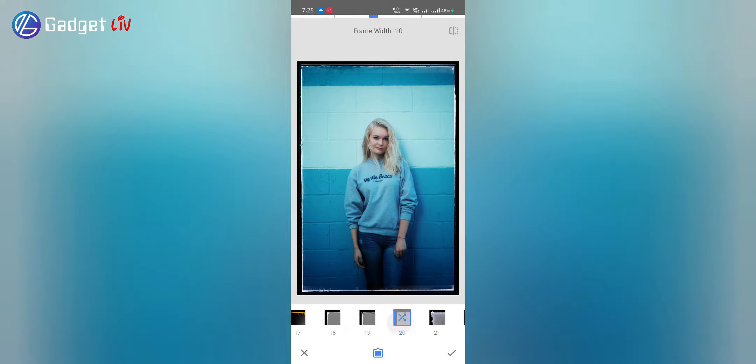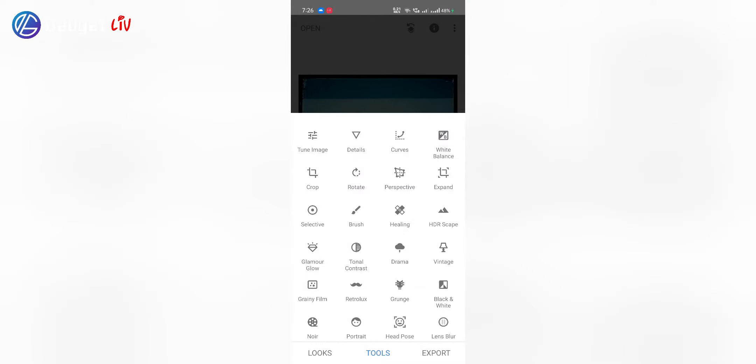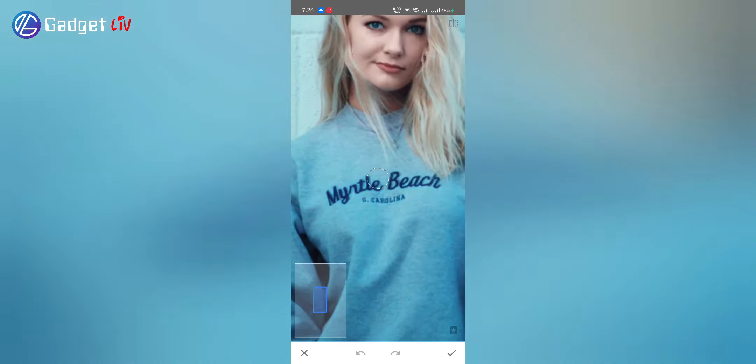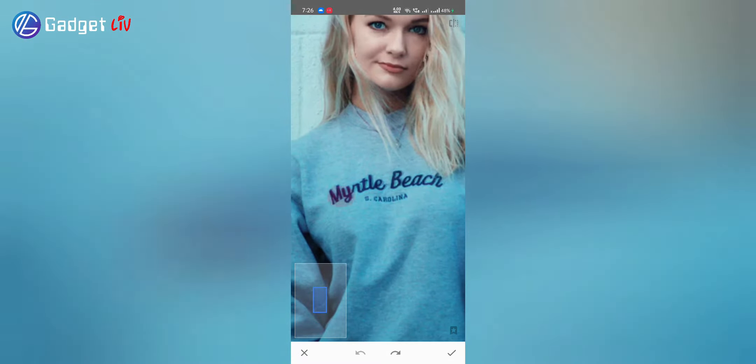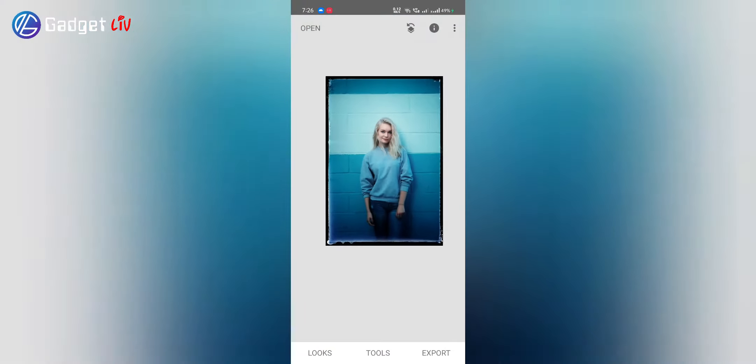You can also edit raw photos which can later be saved as JPG format. But what makes Snapseed stand out is its healing tool. With just one tap, you can remove any object, text or watermark from the background. On most photo editor apps this feature comes under the premium plan, but in Snapseed you get it for free.